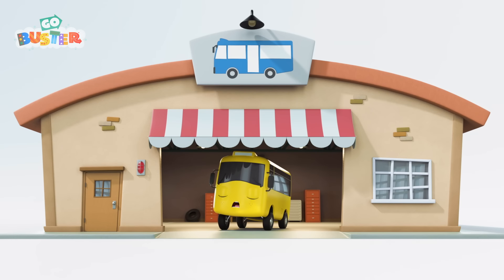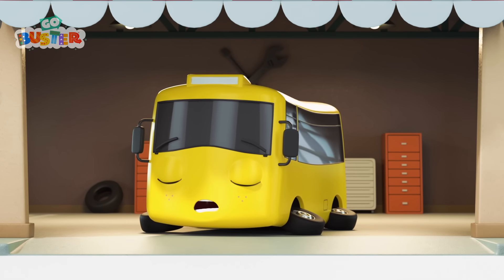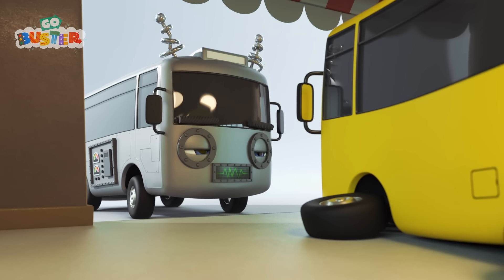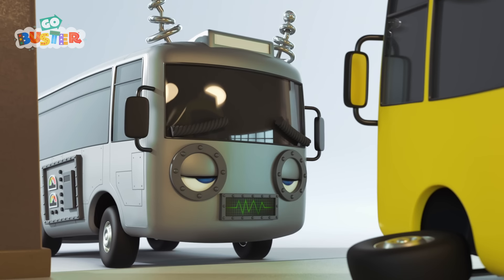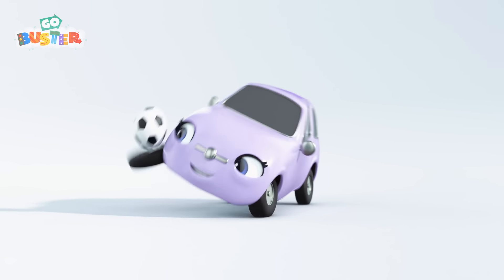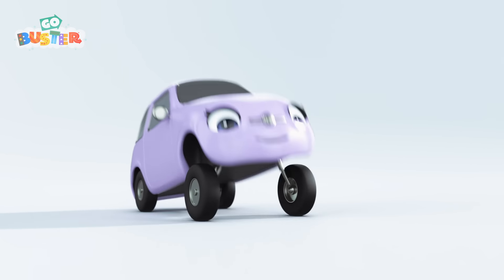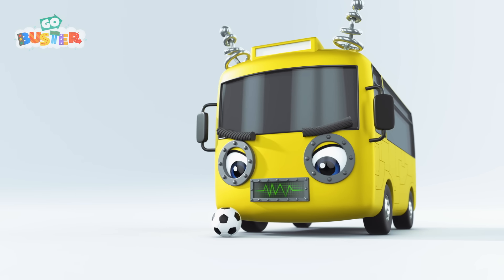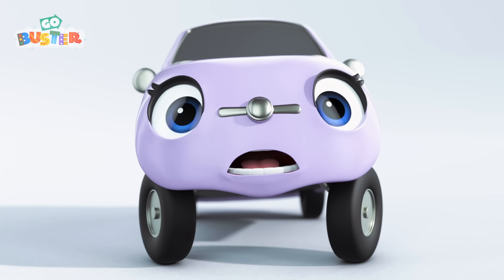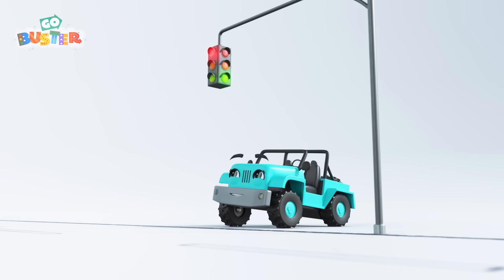Nap time in Buster's garage! Have a nice sleep, Buster! But who's this? It's a robot bus! He's come to cause mischief! He's made himself look like Buster! Hey, Scout! She's practicing her ball skills for the football match! Here comes Robot Bus! Scout thinks it's Buster, not a robot bus! Oh dear! Robot Bus has squashed Scout's football! What a nasty thing to do! Poor Scout is very upset!